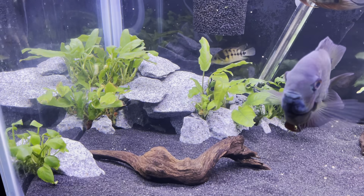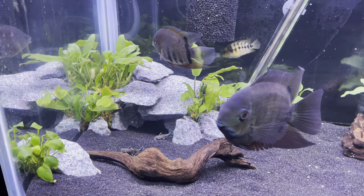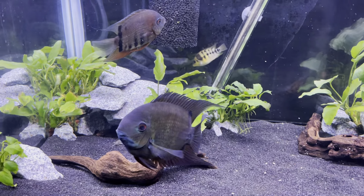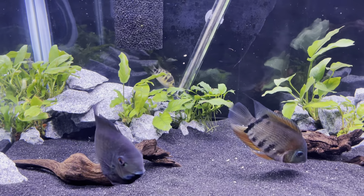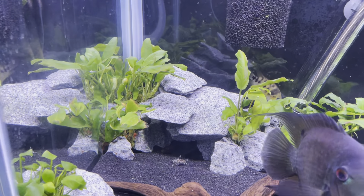These are Synodontis lucipinnis. For anybody that already knows my other tanks, you guys already know I like Synodontis cats. I have petricolas, multipunctatus, and a featherfin, so when I saw these guys I went ahead and added them. I got five of those little guys in there.